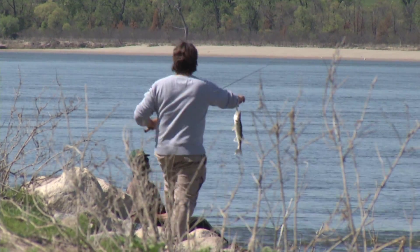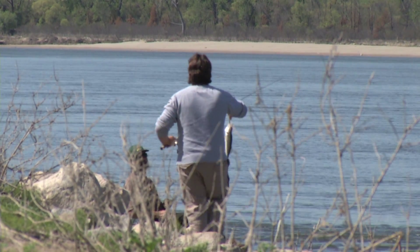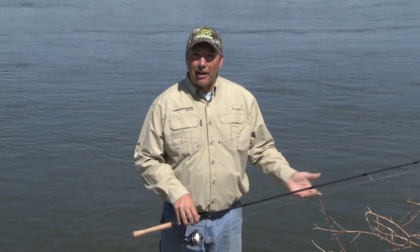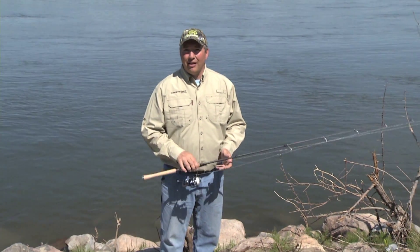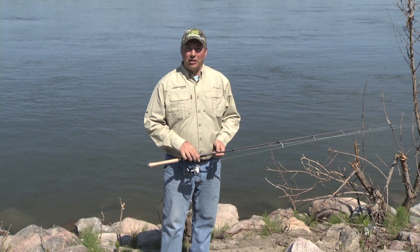Now don't get me wrong, I love a day by the lake — sitting in the lawn chair with the umbrella, eating my lunch out of a bucket — but it might not be the best way to catch fish. I'm Johnny Candle, and that's this week's Pro's Pointer.